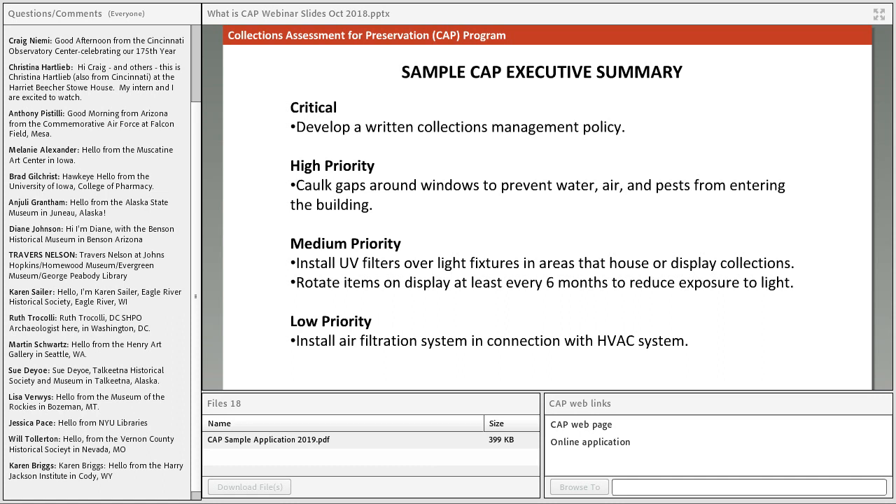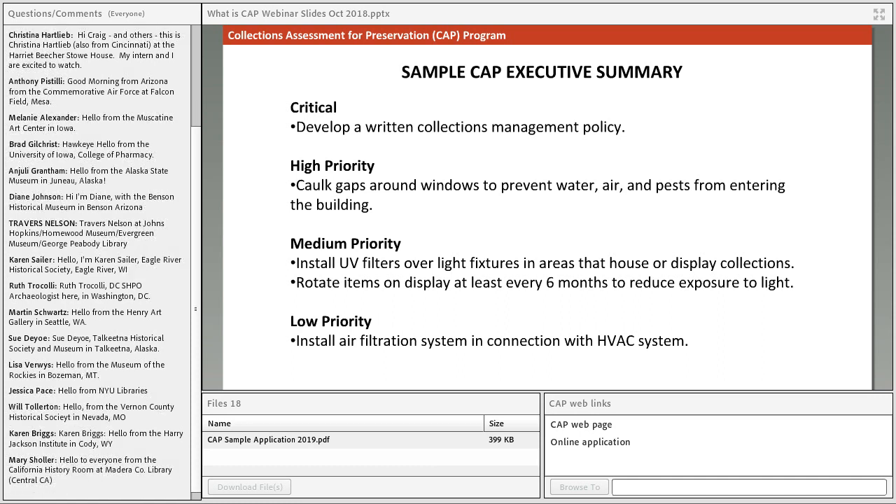Some recommendations, like developing a written collections management policy, require only an investment of staff and board time, while others, like installing an HVAC system, will require funding and more time to implement. It's typical in an executive summary to have a range of different types of recommendations. The summaries are much longer than the sample shown, and would often have more than just a few recommendations.